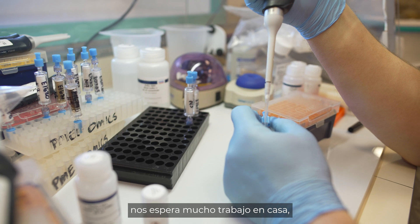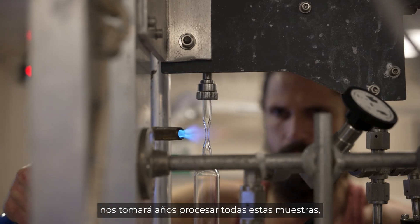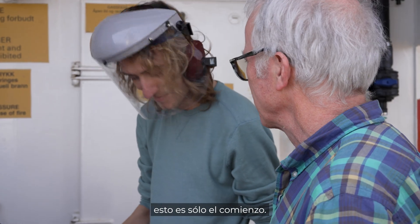This has been all about just finding the sites. There's a ton of work that's going to happen after we get home. There'll probably be years of work to do on the samples that we've collected and lots of papers to write on this. So this is just the beginning.